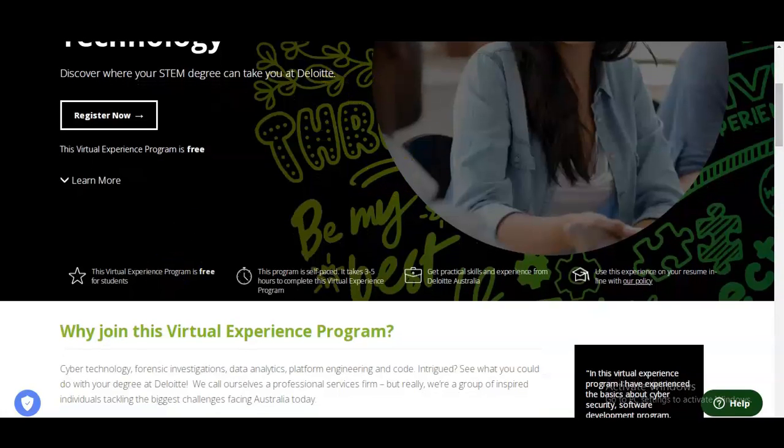As I mentioned earlier, it is a free program. This program is self-paced and it will take around 3 to 5 hours to complete this virtual experience program. One of the important things is you will get practical skills and experience from Deloitte Australia, which is a multinational organization. You can also use this experience and the certificate in your resume so that your candidature becomes stronger.